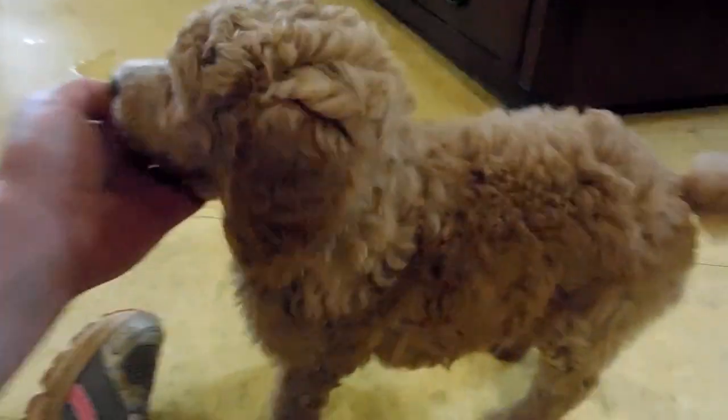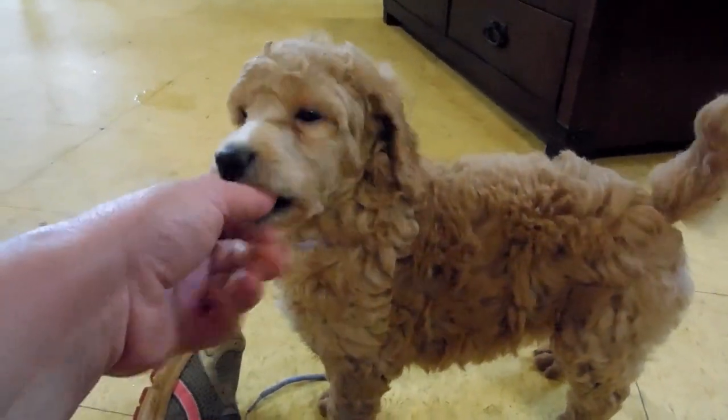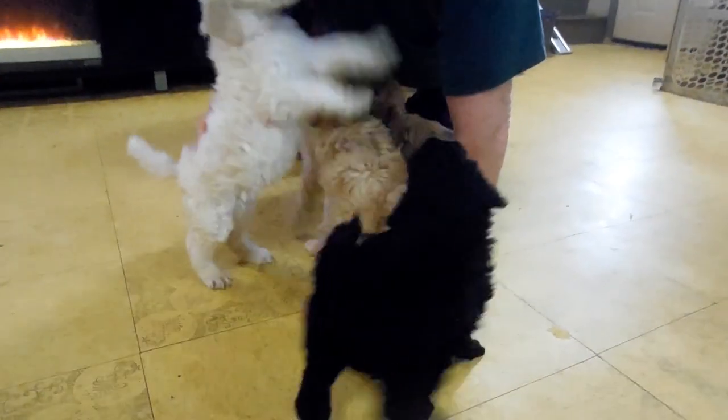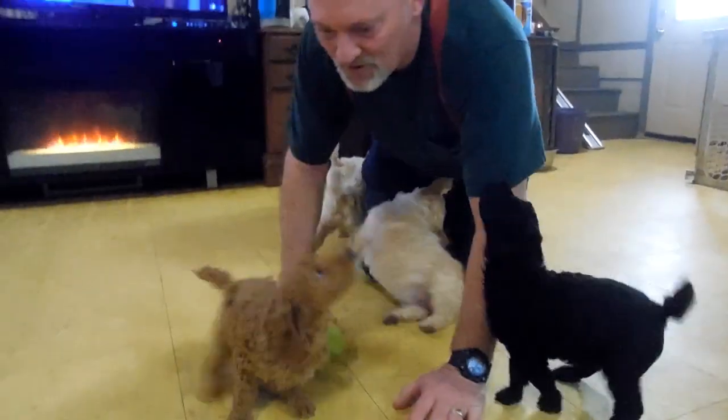And then Breanne again — she's a sweet girl too. Again, we are Take a Chance Puppies and these are our standard poodle puppies. Thank you so much for watching our video.